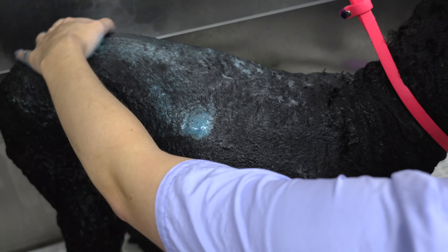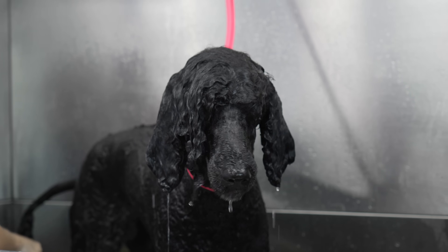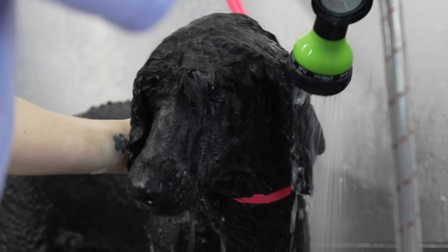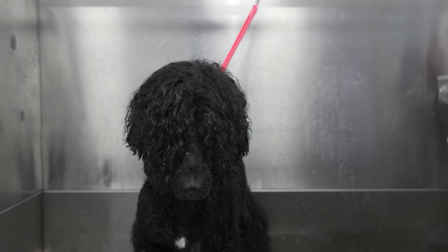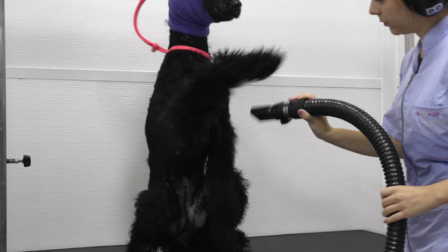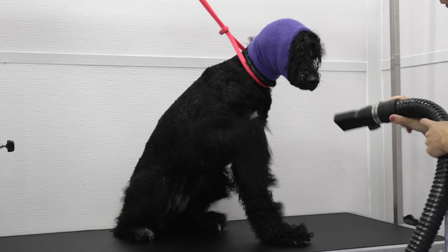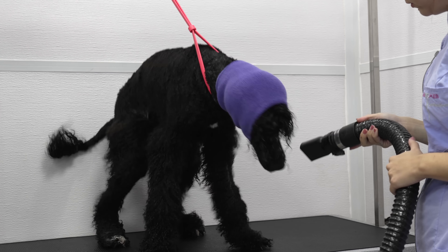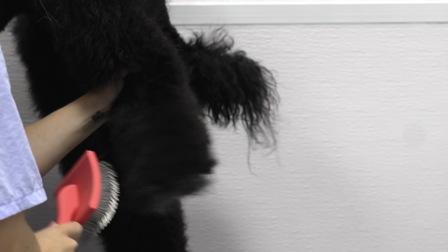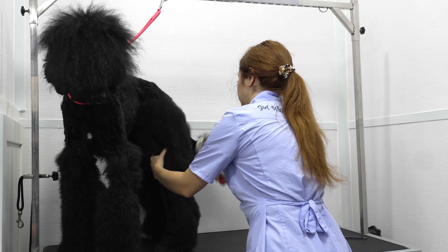In order to brighten her coat, I gave her a second wash in brilliant black shampoo. And now it's time for Kachina to show me her cat-like abilities. Once she was dry, I go over her with my coral slicker brush, and then I go over her again with my metal comb.